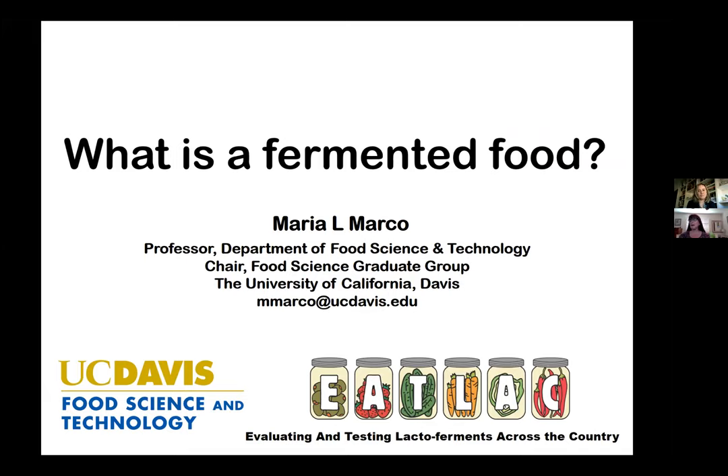Welcome to the first EATLAC webinar in our series, The Science of Fermentation. I'm Erin DiCaprio. I'm an assistant specialist in cooperative extension in the Department of Food Science and Technology at UC Davis and the UC Division of Agriculture and Natural Resources.